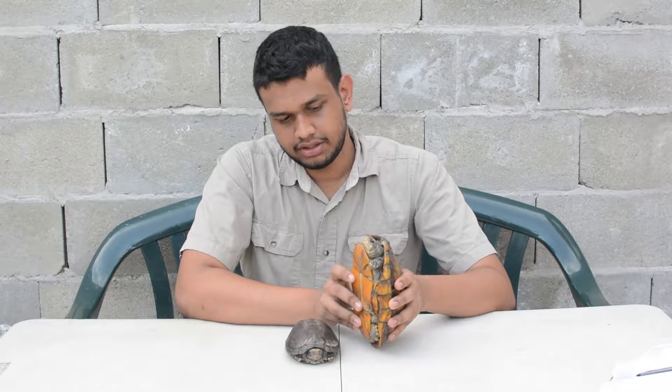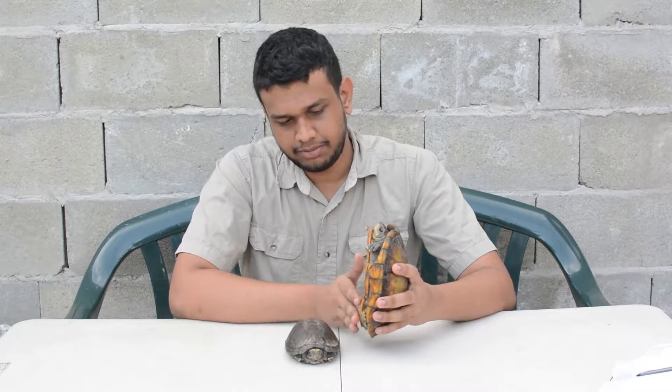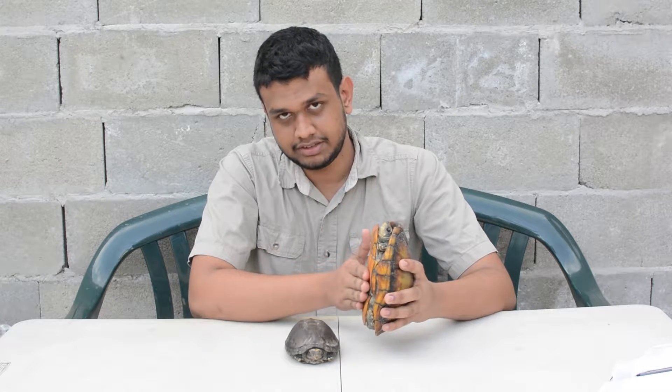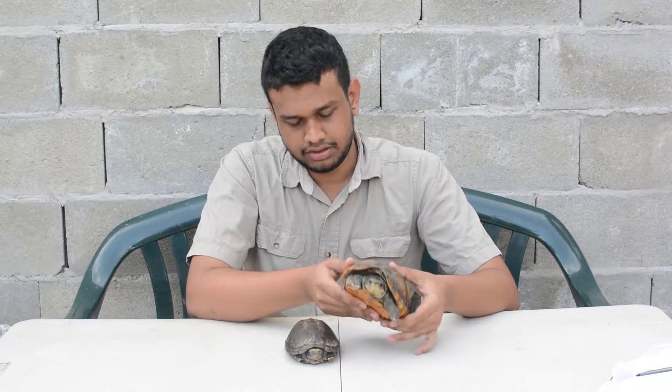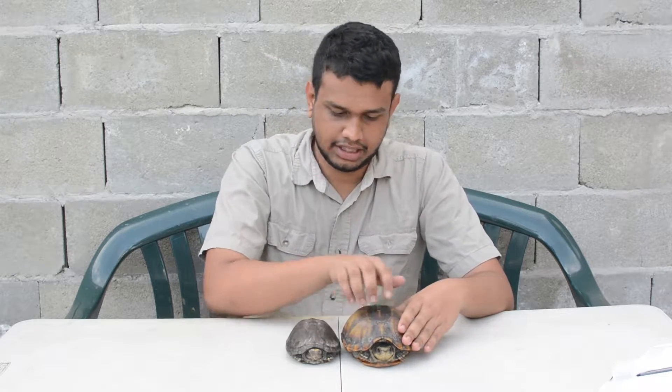This one here is a female, and you can tell it's a female because she has a flat plastron. The plastron is the underneath part of the turtle, and both males and females have a domed carapace — carapace being the top.